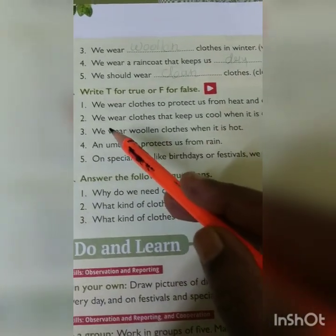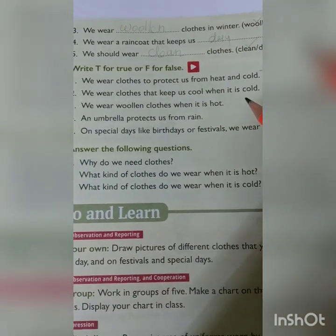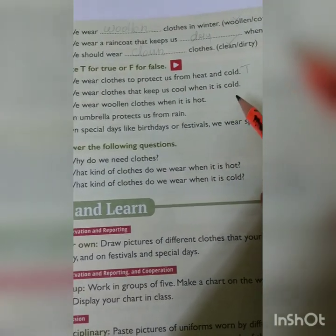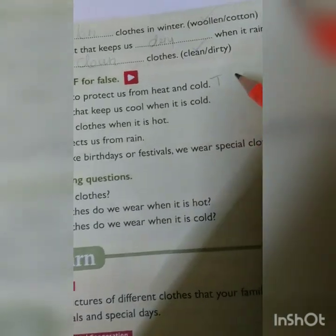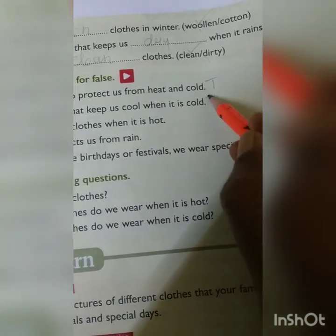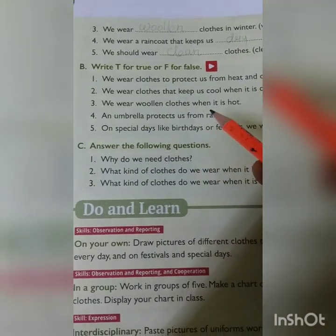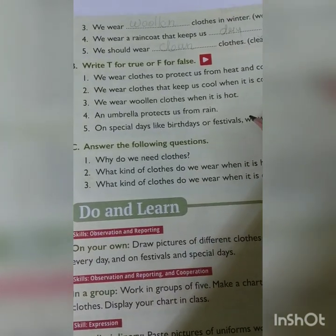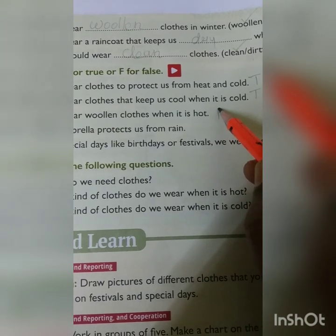Second one: we wear clothes that keep us cool when it is cold. In the cold season we wear warm clothes, so write T for true. Third one: we wear woollen clothes when it is hot. No — we do not wear woollen clothes when it is hot. So that is false; write F.